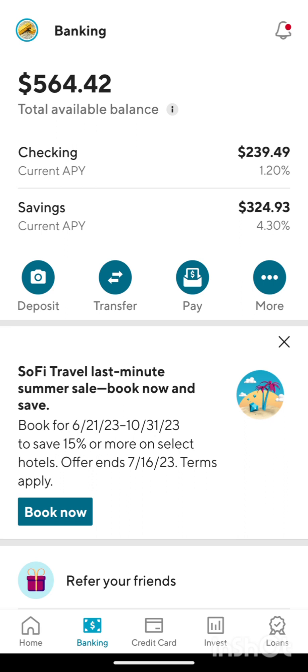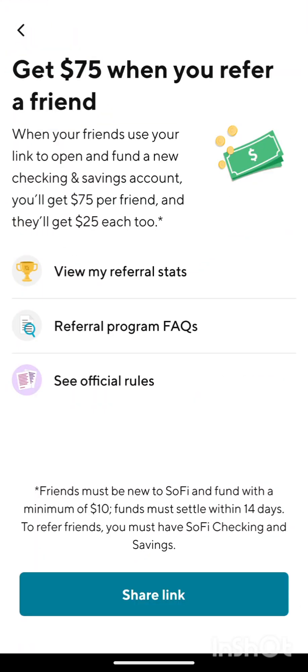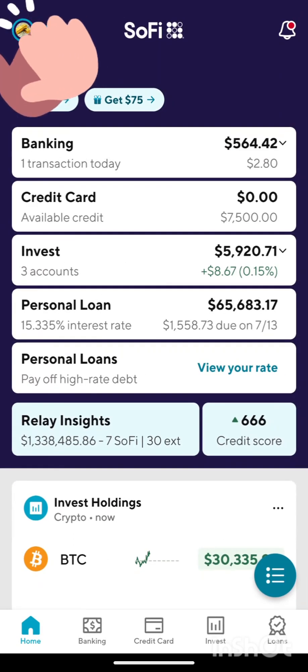If you guys want to make some free money, do what I'm doing and open an account with the link below — you'll get some free money too. You can get money just for opening an account. Put $10 in, and bam — cash money for you. Awesome.